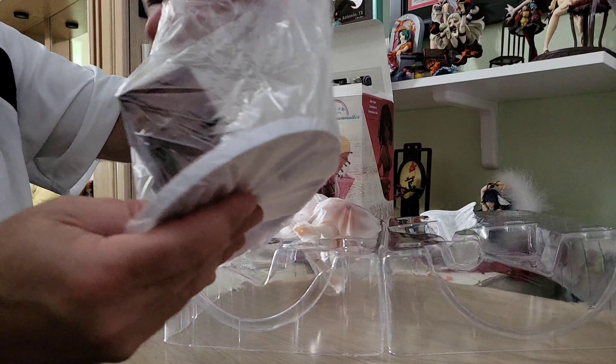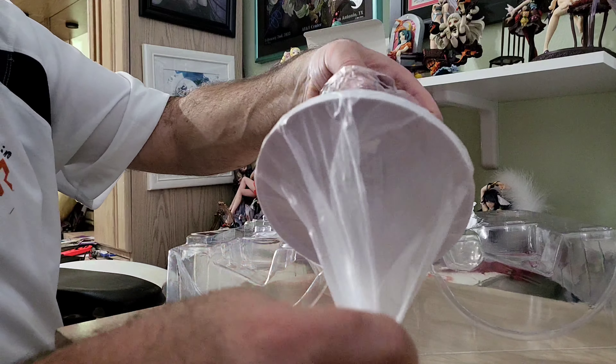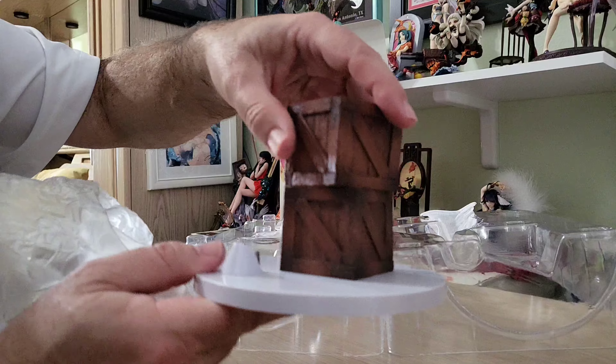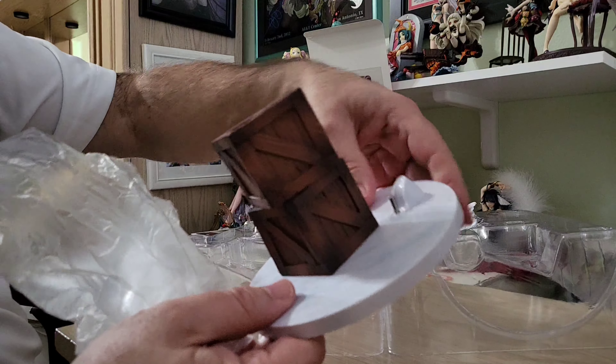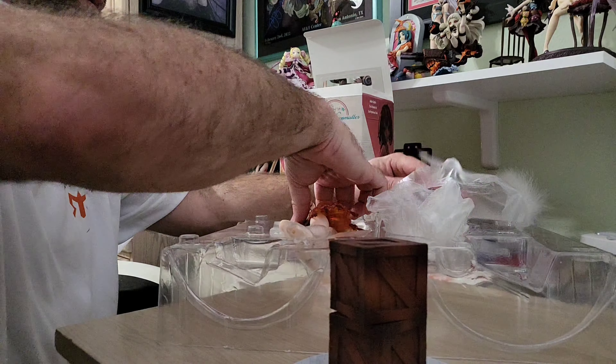Looks like she has two pieces — the base here with the box staff. Even the box is just really nicely done in the bases, with a painted look.